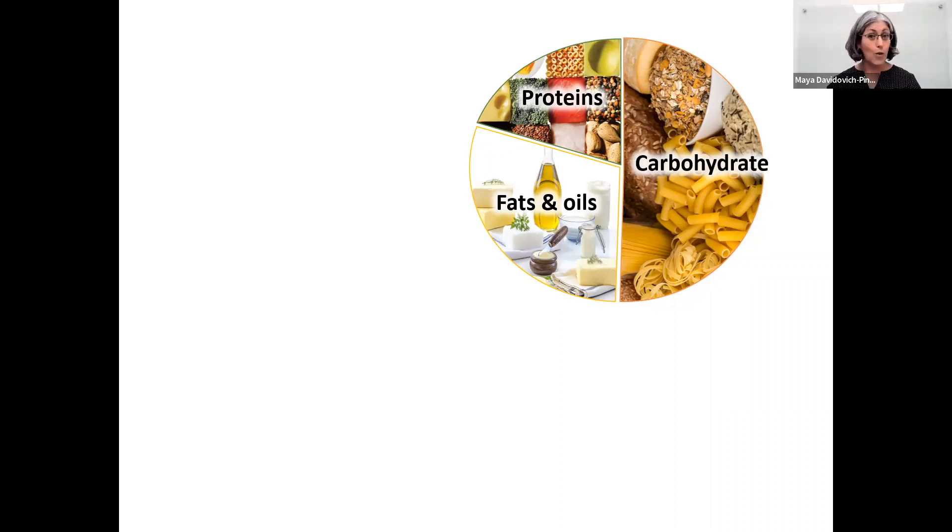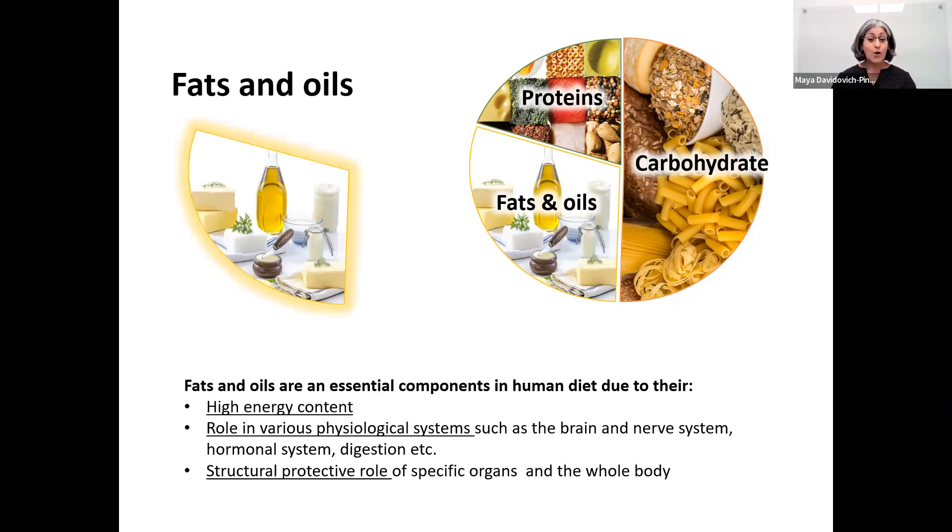Today I will focus on one product: fats and oils. Fats and oils are really essential — although they have a very bad reputation, they are essential for our physiology. They have high energy content, which some people avoid, but they are very crucial for our development, especially for kids. They have various roles in physiological systems like our brain, and they're important to protect us inside and outside physiologically. So it's very important to consume fat — not always, but consume it wisely.